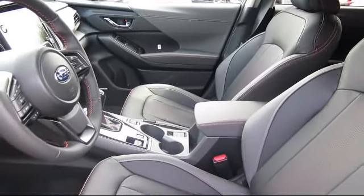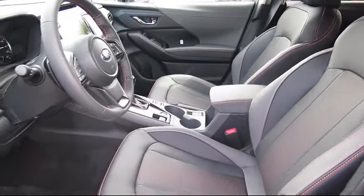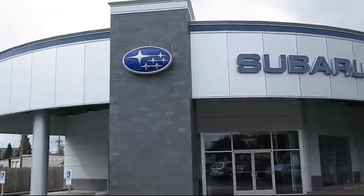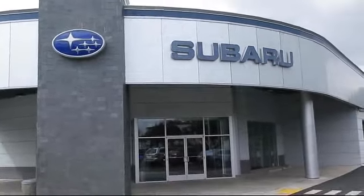Competitive prices with a knowledgeable and dedicated staff. Come see why the right place to purchase your new Subaru is right here — Walker's Renton Subaru. Real value. Real people. Real simple.